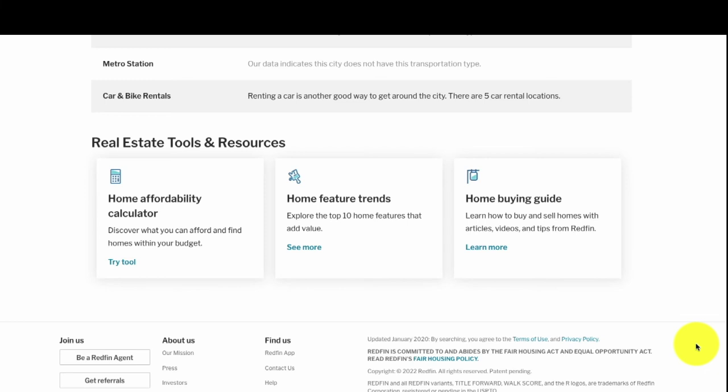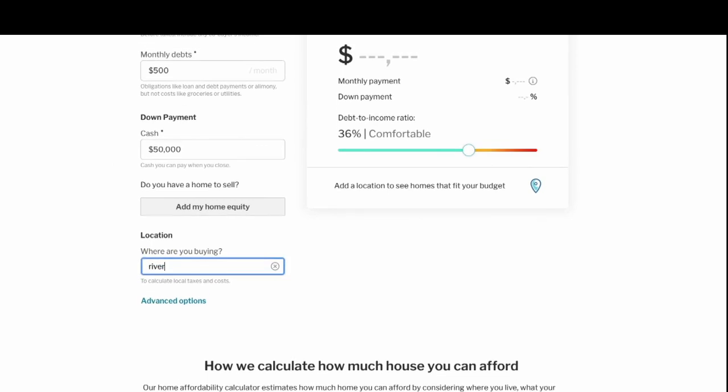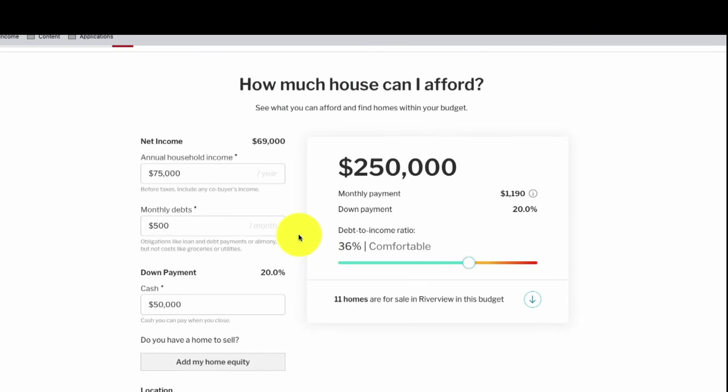At the bottom of the page there are real estate tools and resources, more geared toward first-time buyers or new investors. Let's look at the home affordability calculator. It lets you enter income, down payment, and location to get an assessment of how much house you can afford. Keeping everything consistent and entering Riverview, the calculator shows we'd be able to purchase a property for around $250k — but as we saw, the median house is going for $390k.